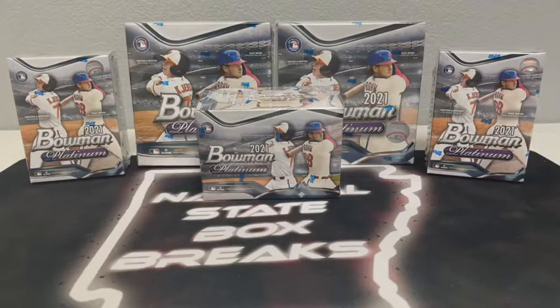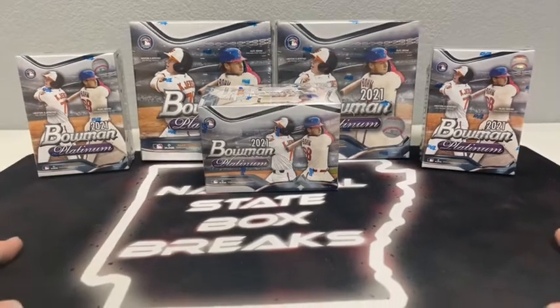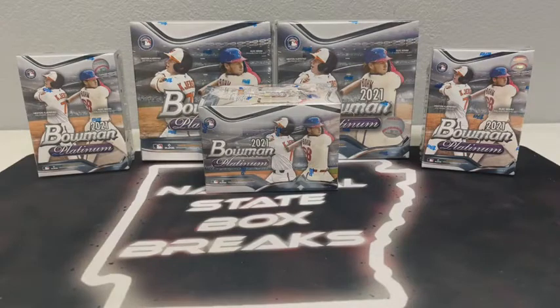I had a good first break of Bowman Platinum - we just wrapped up with that. That's been our first time we've ever ripped Bowman Platinum for this year and I liked it. We only had one Mega in that break, but we did get our two autographs - Mason Martin and Cade Cavalli, one for Pittsburgh, one for Washington. We got a Shohei numbered at 250, and I think we had probably five or six numbered cards in the whole break. I thought they did much better on this product than they did last year.